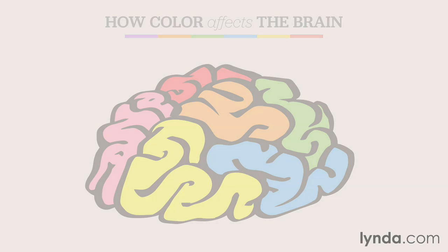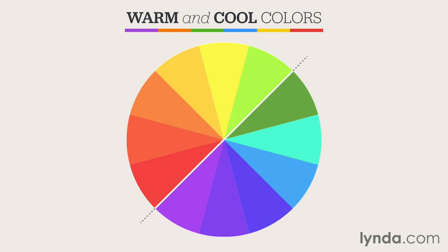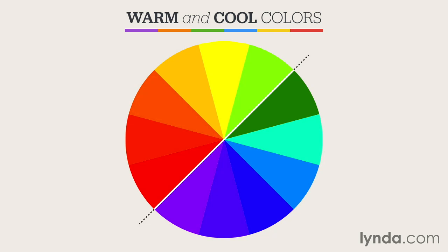Colors can be broken down into two very basic categories: warm and cool. Warm colors are represented on the left-hand side of your screen. They tend to represent passion, inspire happiness and enthusiasm, and give people a sense of power and energy. Common warm colors include, but are not limited to, red, orange, and yellow.